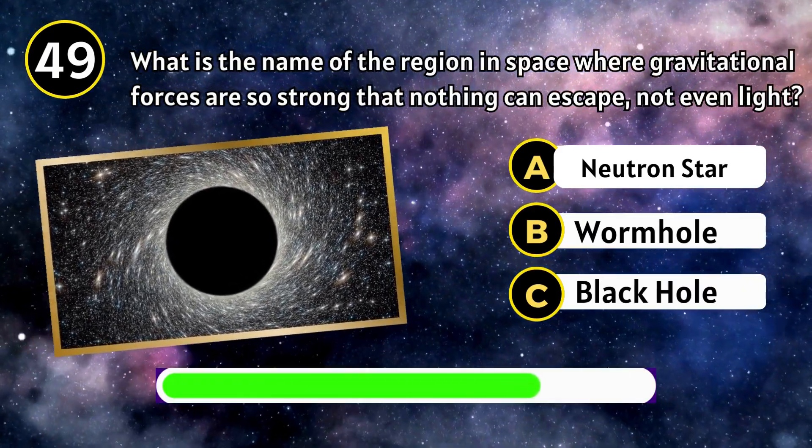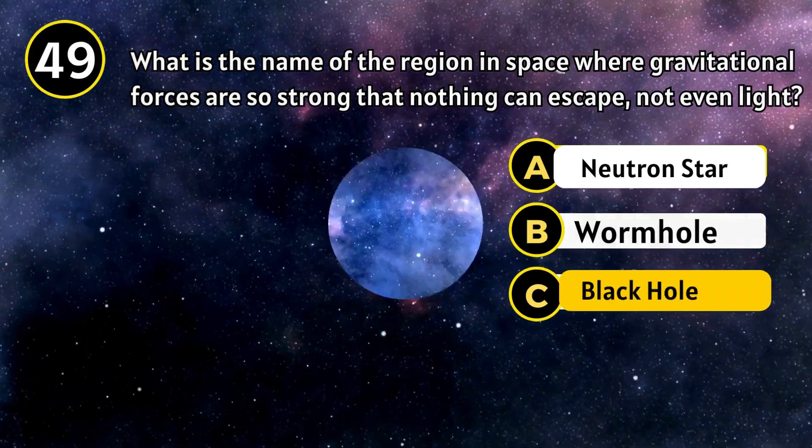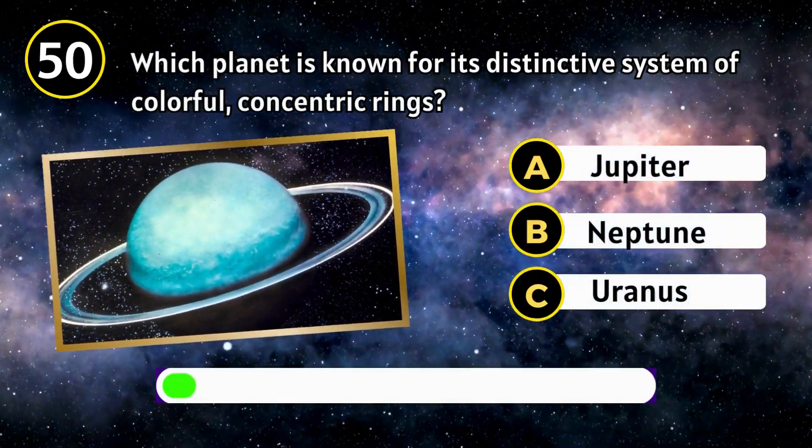What is the name of the region in space where gravitational forces are so strong that nothing can escape, not even light? Black hole.